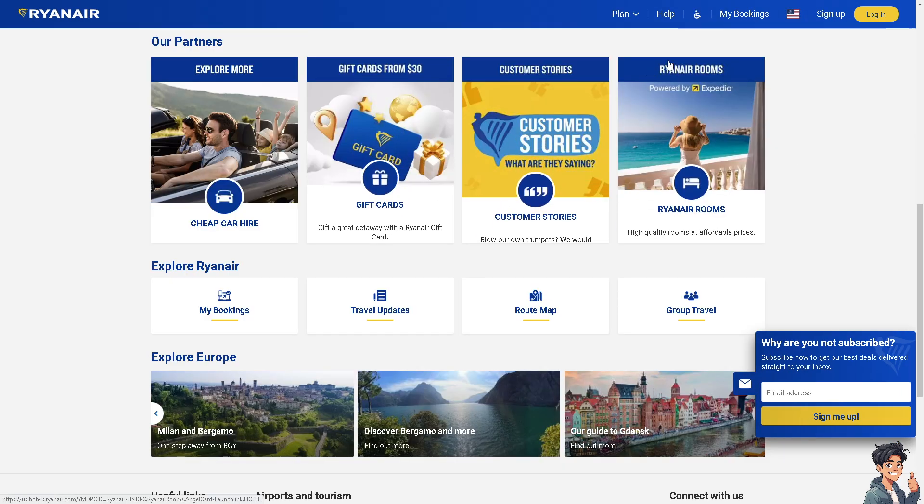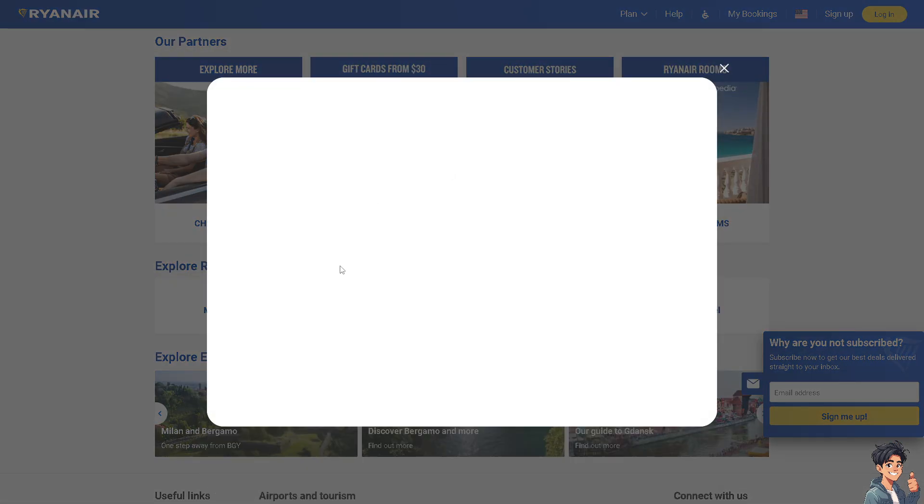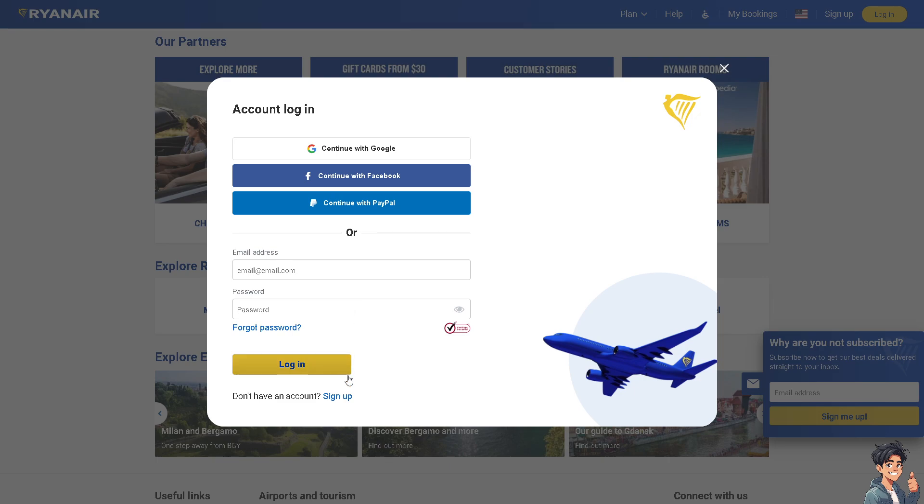The first thing you need to do is log in using your credentials. If this is your first time on Ryanair, click the sign up option and from here just follow the on-screen instructions and you're good to go.